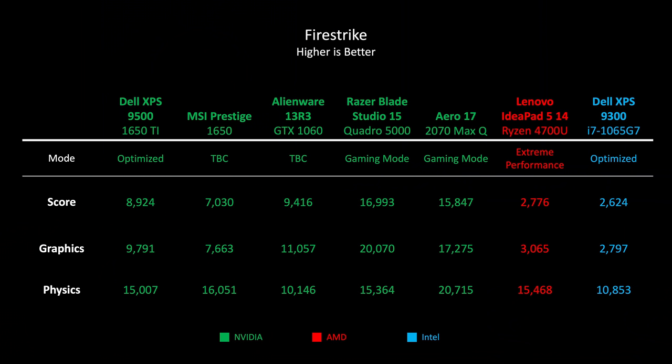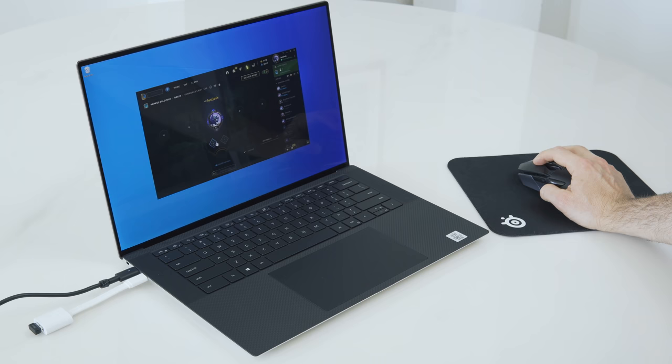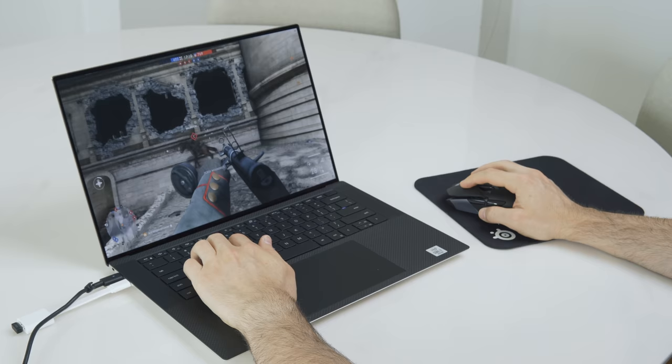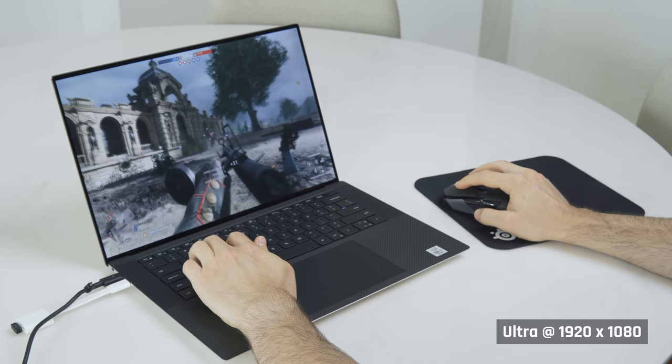Gaming performance was also excellent, given it isn't a gaming laptop. This laptop scored almost 9000 in Firestrike, putting it well above the GTX 1650 in the MSI Prestige 15 and within striking distance of the GTX 1060 in the Alienware 13 R3, which was the go-to laptop gaming graphics card for many years. It had no problems playing League of Legends at way more than 60fps on ultra settings at 1920x1200. I also played a couple of rounds of Battlefield 1 and got a solid 60fps in combat, which is very good.